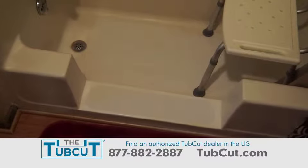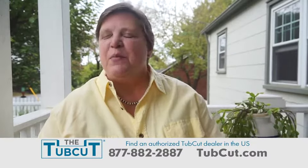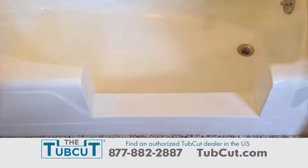Transform your bathtub into a walk-in shower with TubCut. It's the greatest relief in the world being able to feel safe in the bathroom again. TubCut installs in one day, is 100% reversible, and has a lifetime factory warranty.